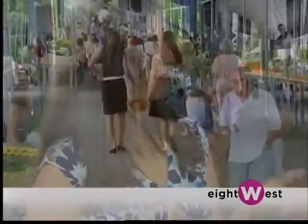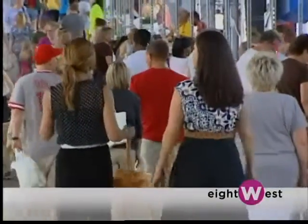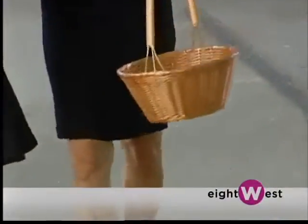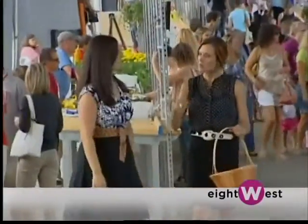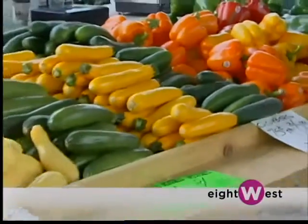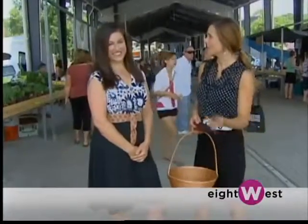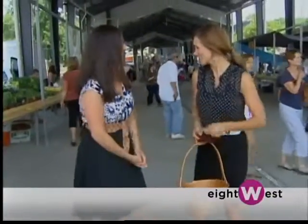I'm thrilled to be here and very excited to share my passion with you and the 8 West viewers. I love making healthy food delicious — that's what I'm all about on thelemonbowl.com. I thought it would be fun for us to come today and look at a few ingredients you may not be using normally in your everyday diet, and maybe look at a few ingredients you do use but in new ways. We all could use a little variety and freshness. Let's head into the market.